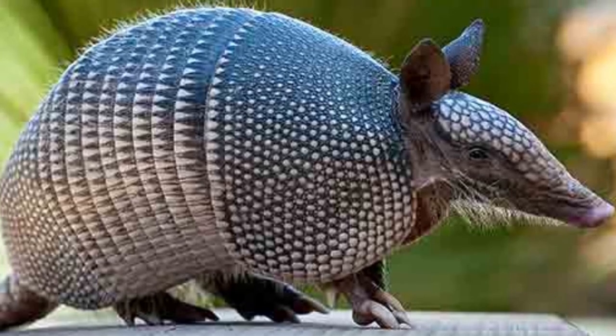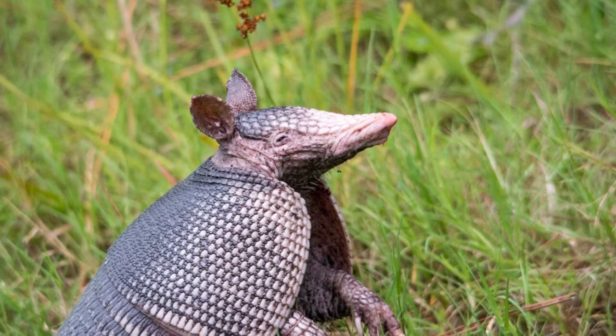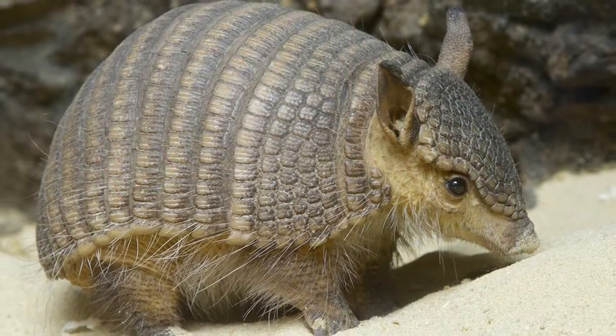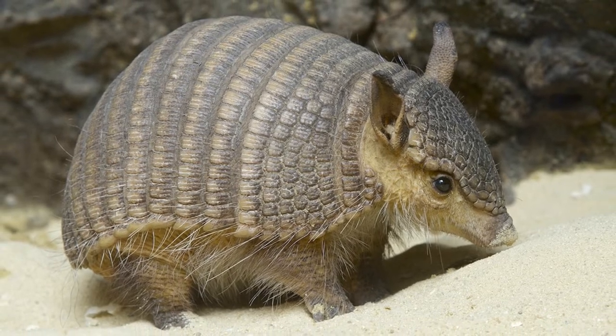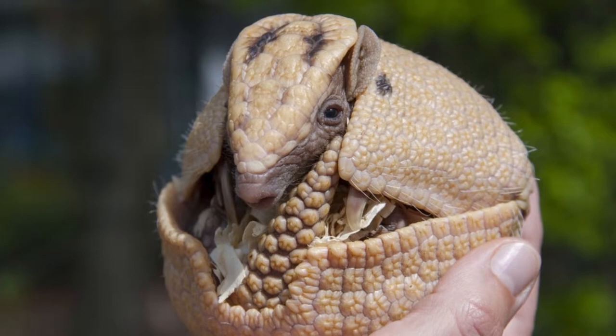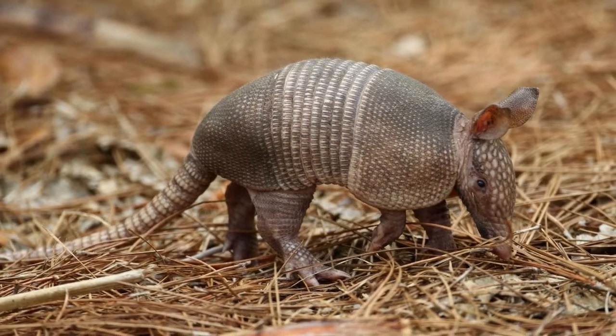Welcome to the zoological world. Today we will discuss incredible armadillo facts. The armored shell consists of overlapping scales known as scutes. These scales are made from keratin, a protein also found in hair and nails. Evidence suggests that this keratin is actually just modified skin that evolved for defensive protection.